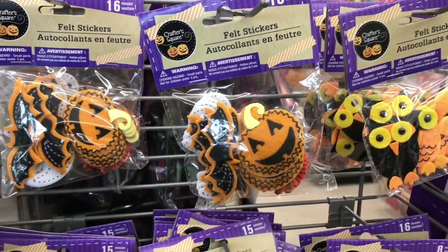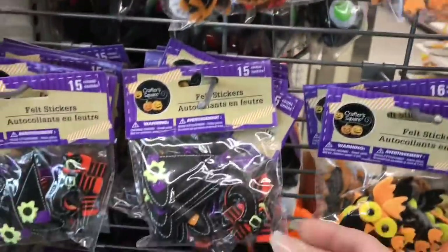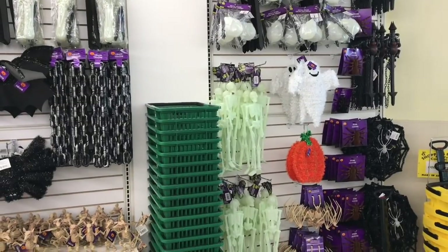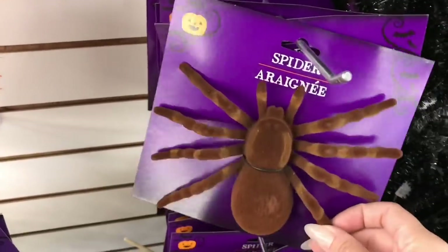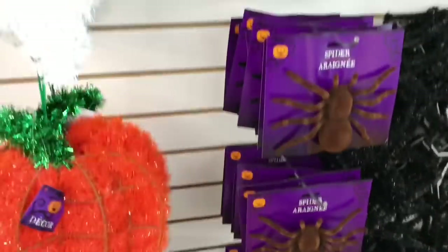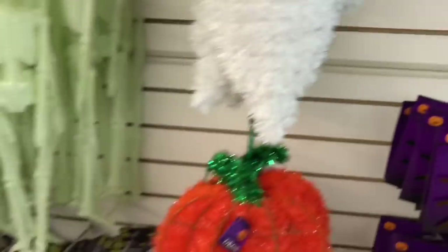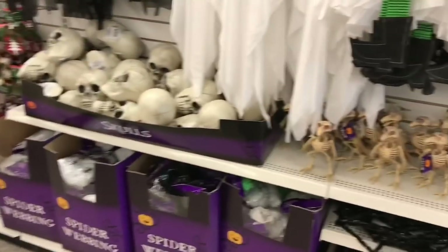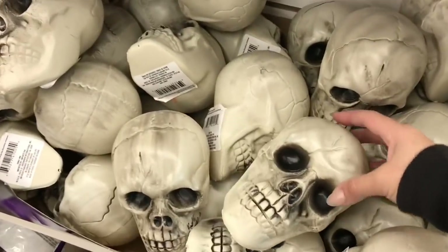Oh, little felt stickers - if you've been following the channel, I made little embellishments last year using these ones here. They had little ghosts last year but I don't see them here. These are cute - I think I have to buy one. Spider. Oh my gosh, I like this one. It's coming home with me. I can't believe how many goodies they still have up. I love these skulls - they sold out really fast at our stores, but look at this - fully stocked.